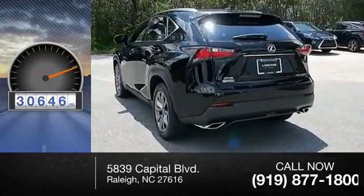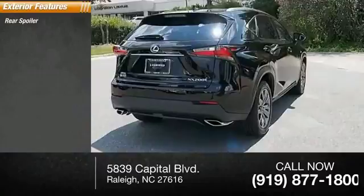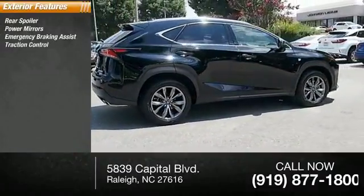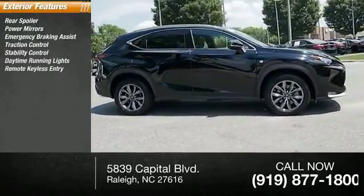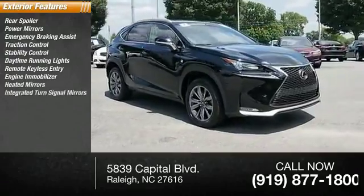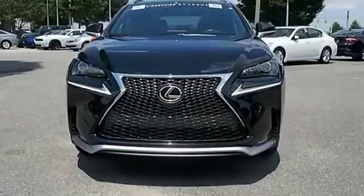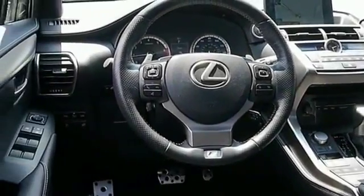Here are some of this vehicle's great options: rear spoiler, power mirrors, emergency braking assist, traction control, stability control, daytime running lights, remote keyless entry, engine immobilizer, heated mirrors, and integrated turn signal mirrors.